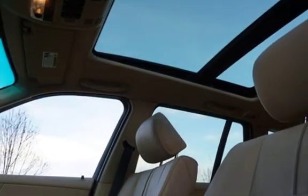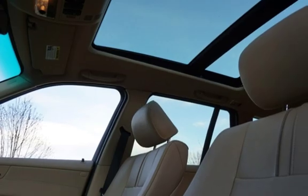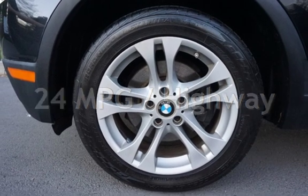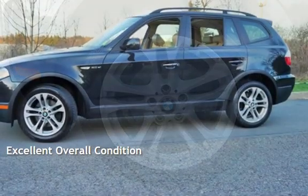This BMW has less than 95,000 miles on the odometer. Estimated fuel economy for this vehicle is 16 miles per gallon in the city and 24 miles per gallon on the highway. This vehicle is in excellent overall condition.